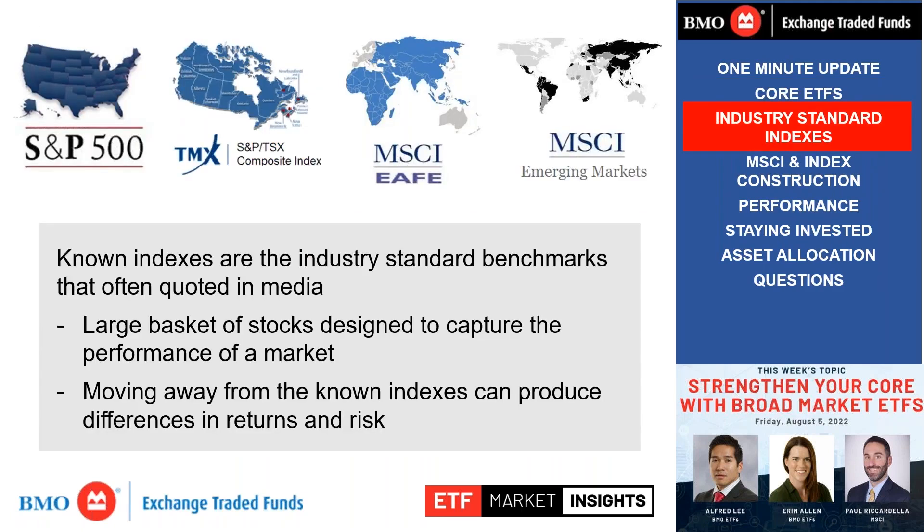Paul, many of our viewers are going to recognize the index providers we have here — S&P, MSCI, FTSE. Can you walk us through why the index that an ETF tracks matters? My job at MSCI is to work with ETF investors and make sure they are comfortable with the indexes that popular ETFs track. Not all indexes are created equally and the construction approach to them matters, and it has ramifications for the ETF tracking that index.